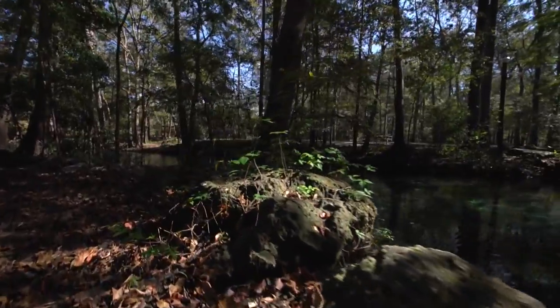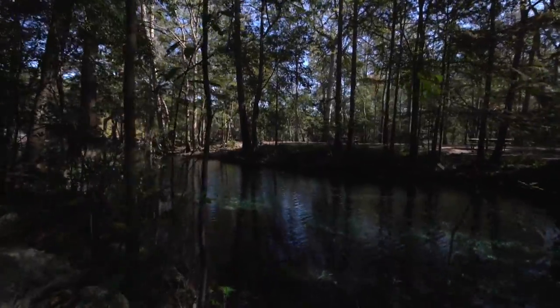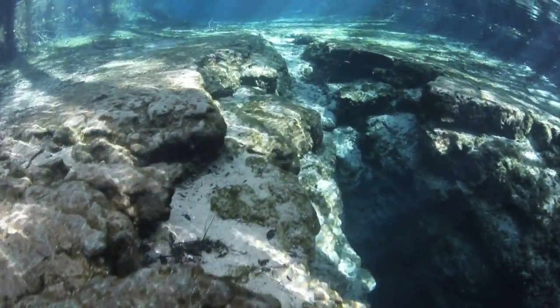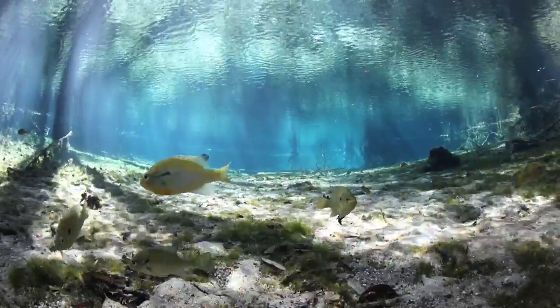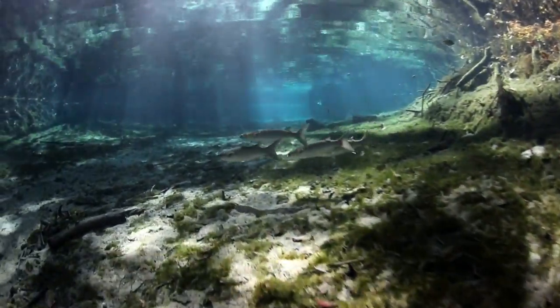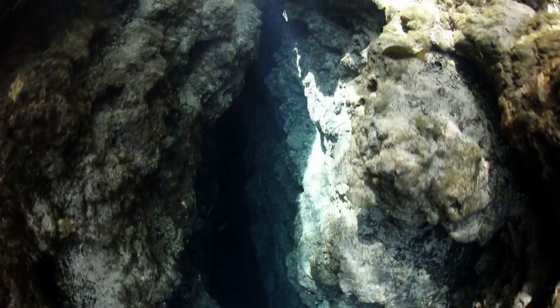Florida has actually the highest density of freshwater springs in the world. When it rains, the water can get back down through the ground and recharge the aquifer, and then it does come back up at more than 1,000 freshwater springs. Over the last couple of decades, the water has become polluted and levels have gone down. By creating virtual tours, Jenny wants people to feel a connection with these ecosystems and realize that protecting them is important.